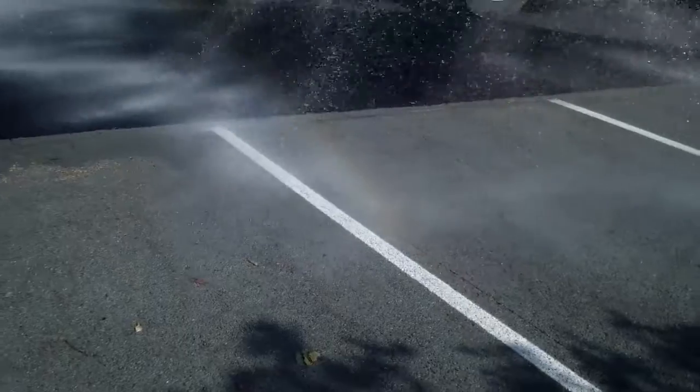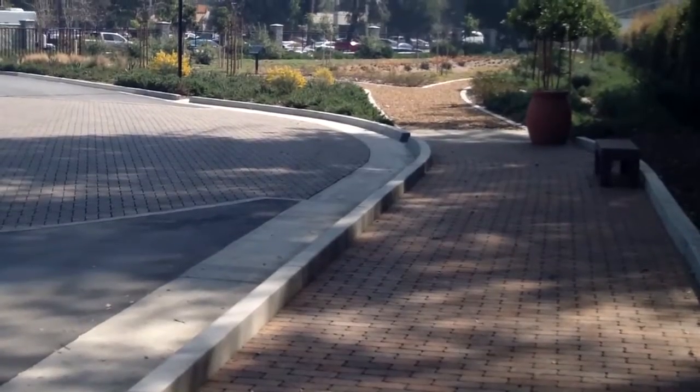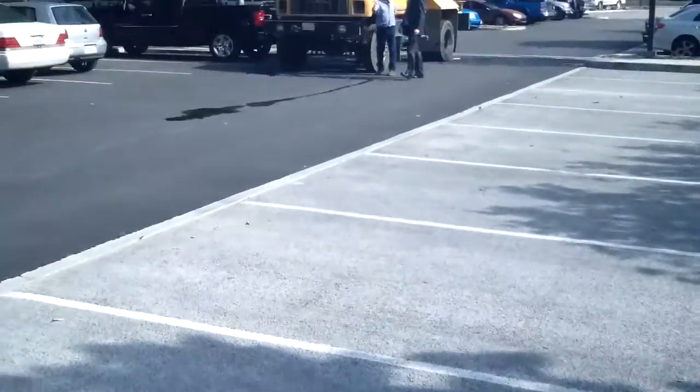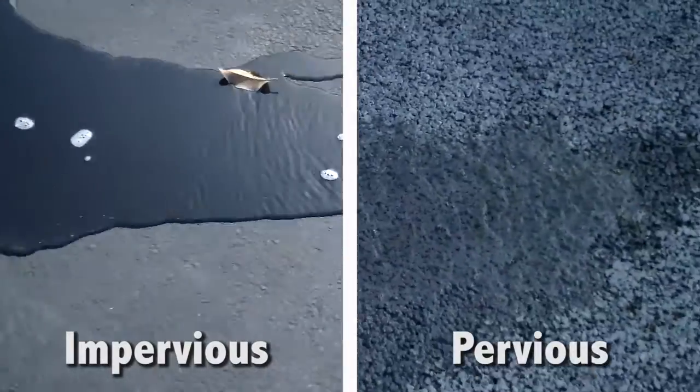There are several elements to the project that we are either testing or demonstrating here at the facility. There's permeable concrete, permeable asphalt, and permeable pavers — all different types of paving technologies that create basically an infinitely pervious window to the subsurface soils, allowing stormwater runoff to be collected. By incorporating pervious pavements, you allow the water to infiltrate directly into the subsoil instead of running off the surface.